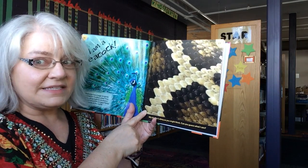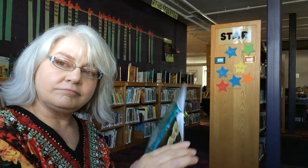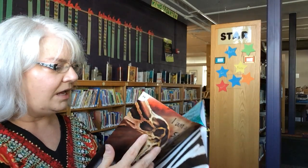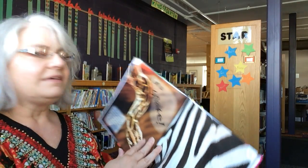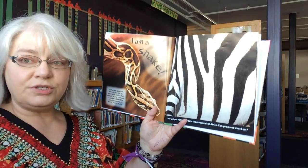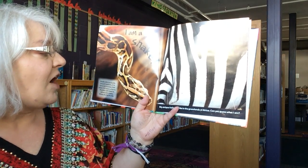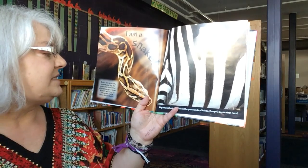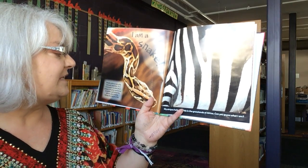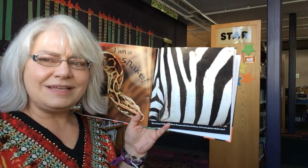My skin isn't slimy like you might think. Can you guess what I am? I am a snake. Snake skin is usually smooth and dry. It is covered in scales that allow it to grip surfaces. A snake will shed its whole skin many times during its life. Could you imagine if you shed your skin?